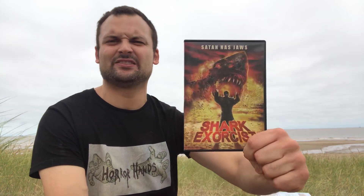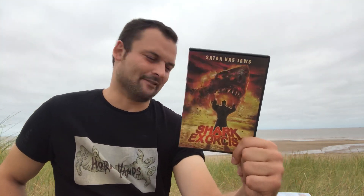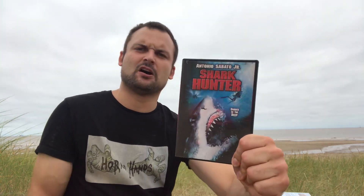Next up we have Shark Exorcist — one of the most ridiculous films I've ever seen. It's from Wild Eye, very very silly even for them. Nothing like what's on the cover actually happens in the film — it's all very amateurish, terrible CGI, bad acting, just bad in an underwhelming kind of way. I do not recommend Shark Exorcist.